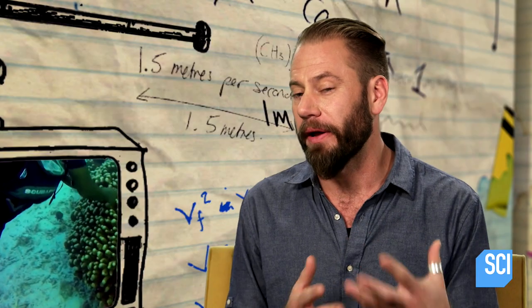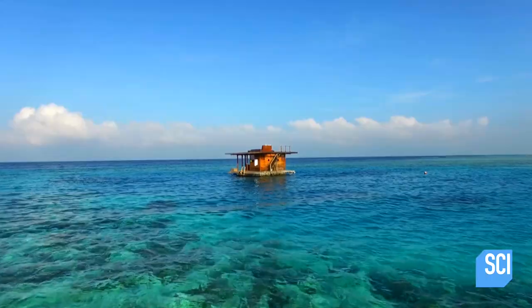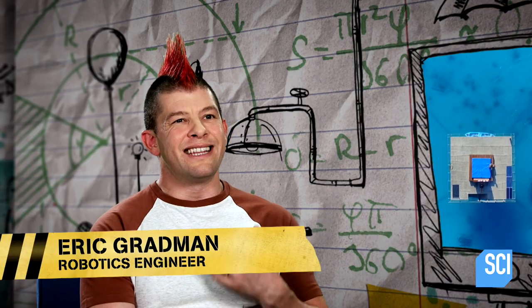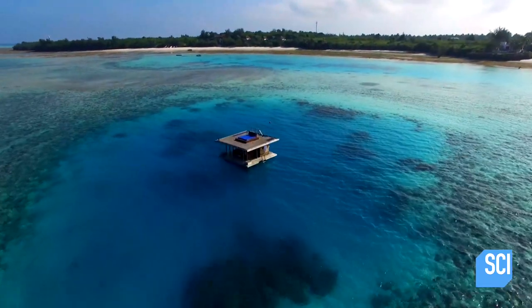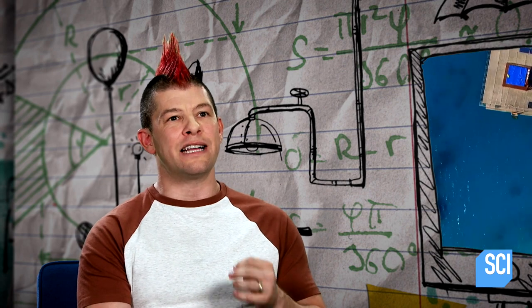Coral reef has an irregular structure, so when the waves collide with it, it makes the water go into a turbulent flow. That turbulence dissipates the energy of the ocean waves. The end result is that the energy from the waves is dissipated by 97%, and the overall height of the waves is diminished by 84%. All this results in keeping that structure safe.